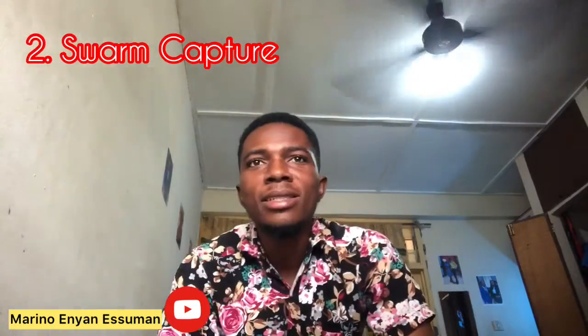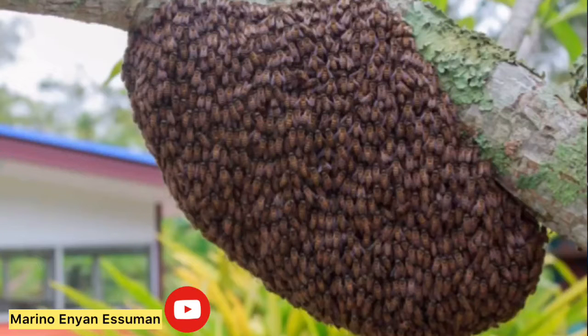Another means by which a beekeeper gets bees is what we call swarm capture. Sometimes baiting your hives and waiting for bees to settle in delays a lot — it can take about four, five, six months or even a year with no single bee settling in any of your hives. So you have to resort to different options, and one of the options is swarm capture. A beekeeper locates a bee swarm in his vicinity and captures it into his hives.